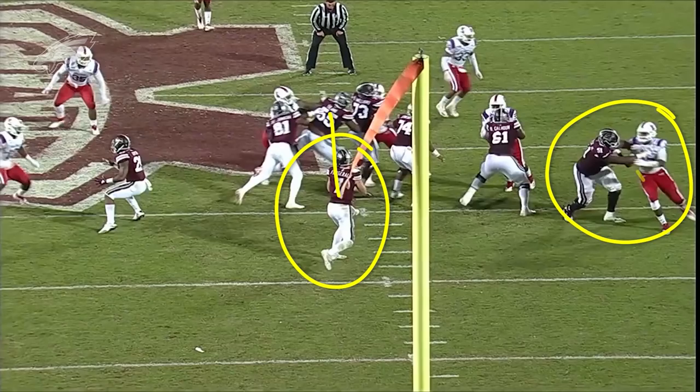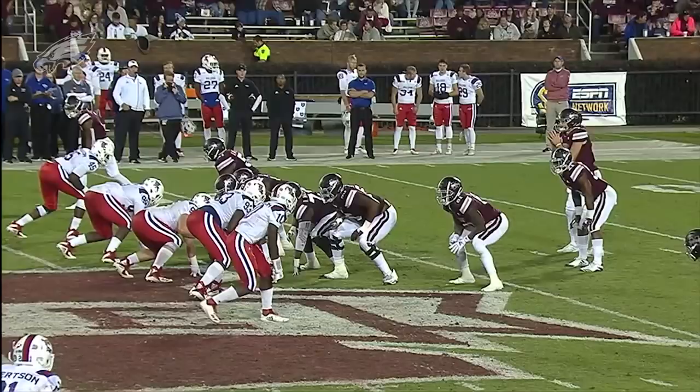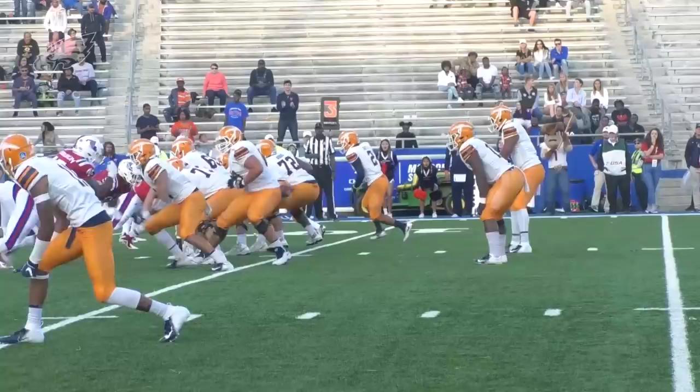Jalen Ferguson was extremely productive, and he did it with a lot of different pass rush moves — showed the ability to win in a number of different ways. Can win outside, can win inside. Some people think he can slide inside and offer some value as a pass rusher inside as a defensive tackle as well.